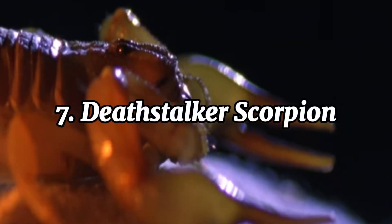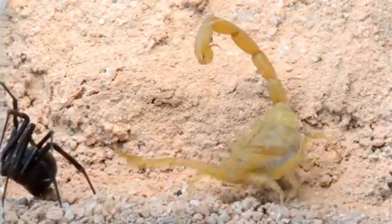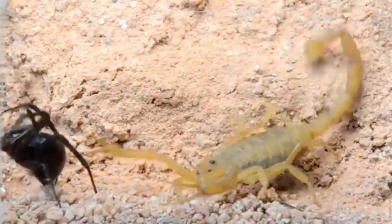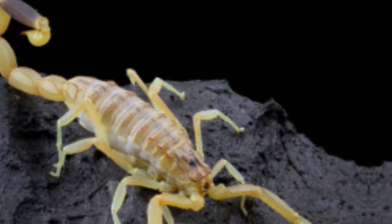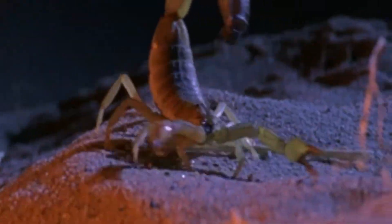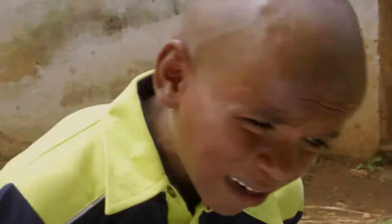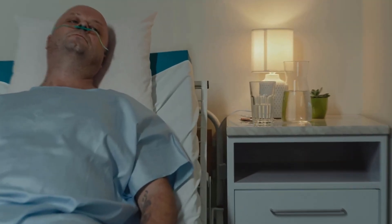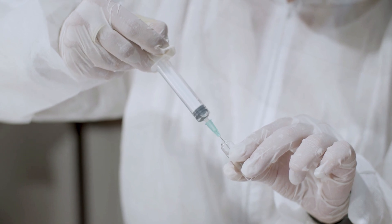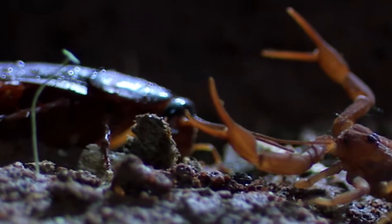The Deathstalker scorpion is one of the most dangerous scorpions in the world. Found in desert and arid regions across North Africa and the Middle East, this small but highly venomous scorpion has earned its fearsome name for a good reason. Measuring about 2 to 3 inches long, the Deathstalker has a slender body and pincers, typically yellow with a translucent appearance. Its venom is a potent cocktail of neurotoxins that can cause intense pain, fever, convulsions, and even paralysis. While a sting can be fatal for young children, the elderly, or those with compromised immune systems, anti-venom is widely available, significantly reducing fatalities. This scorpion is a nocturnal predator, using its venom to subdue prey like insects and spiders.